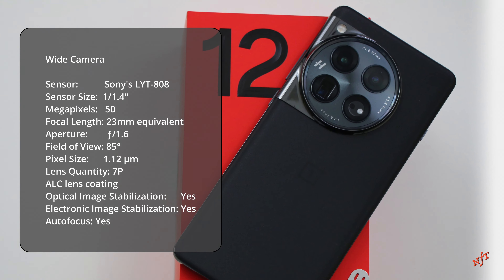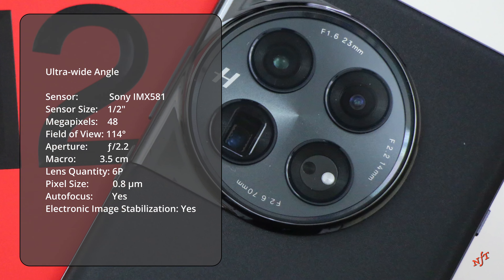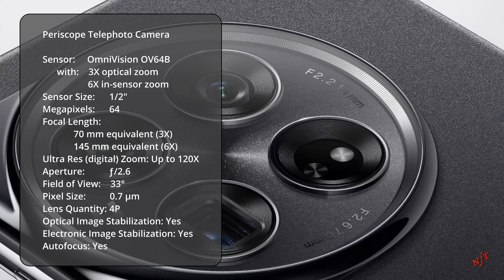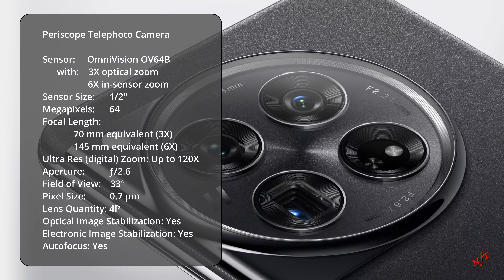As for the cameras, I believe that they fully embody Hasselblad's iconic design with slick lines and a minimalist styling.